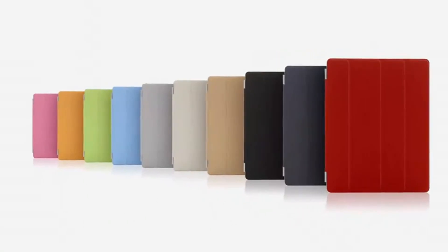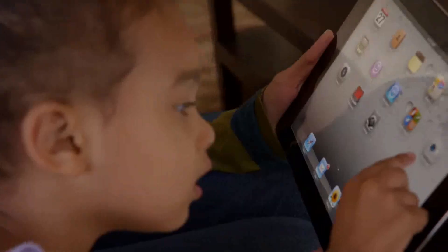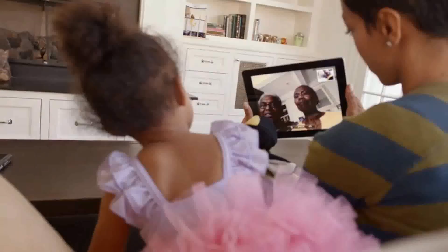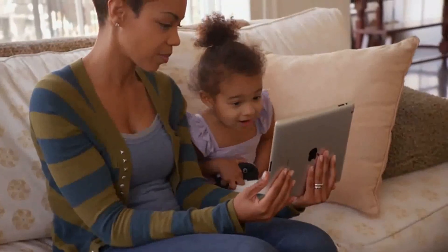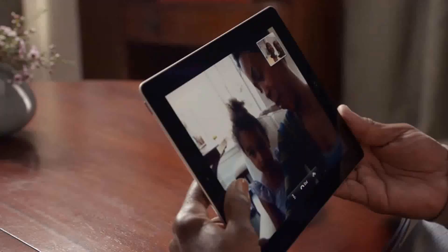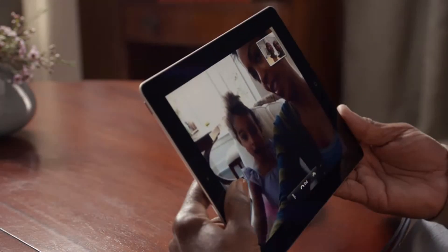We're constantly working to refine and improve, to simplify, to make something thinner and lighter, and yet at the same time increasing its functionality. With an all-new front-facing camera, we brought FaceTime to the iPad. It's everything you love about video calling on the iPhone 4, but better. The big iPad display really changes the FaceTime experience — at this size, everything is so much clearer and more expressive.